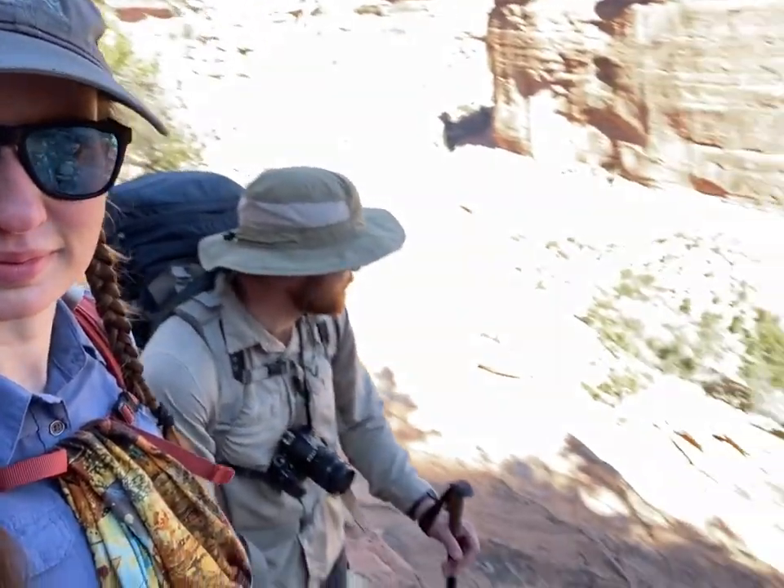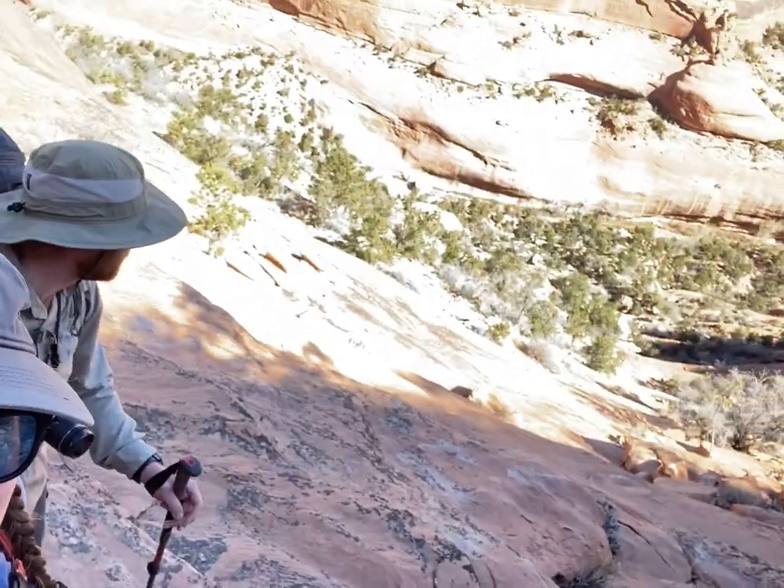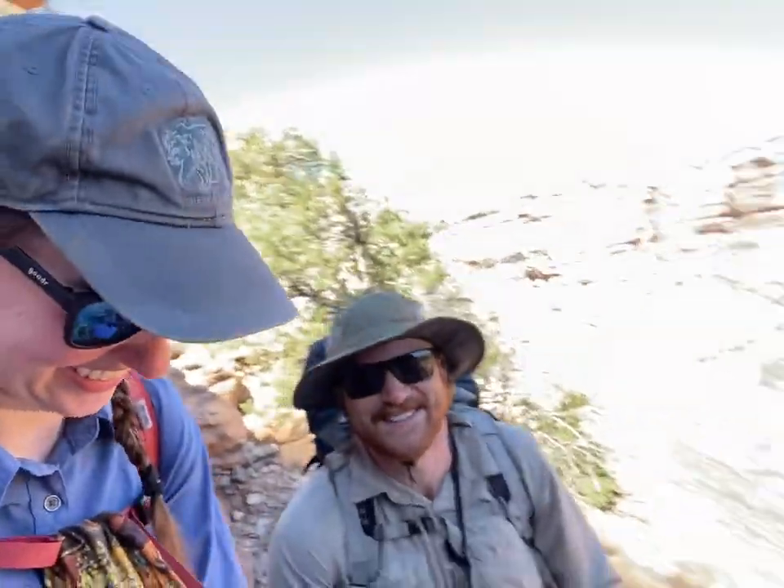Lots of exposure too. I don't know if we're going to be able to pick it up on camera super great, but about 10 feet to my left it's a sheer slick rock drop-off of at least probably 250 or 300 feet, so some pretty sweet exposure.